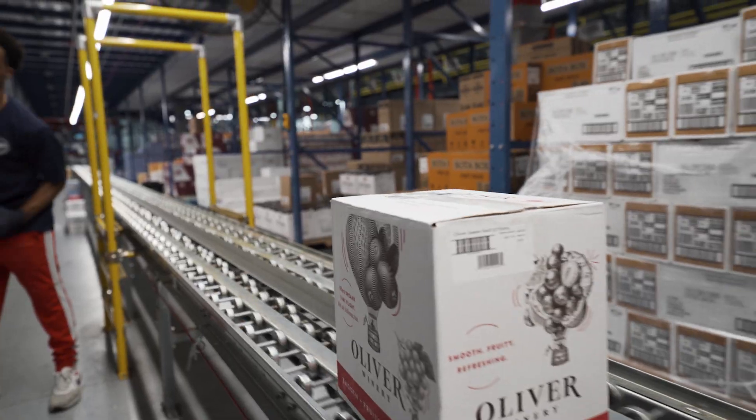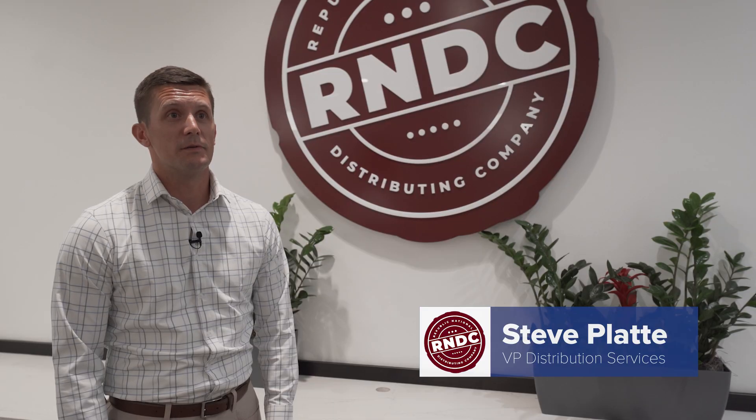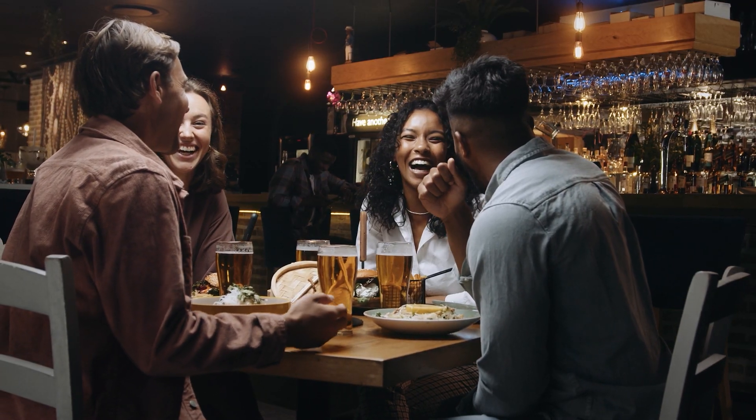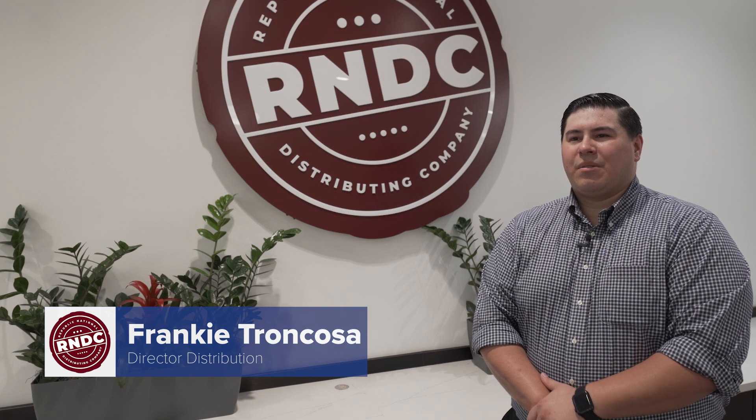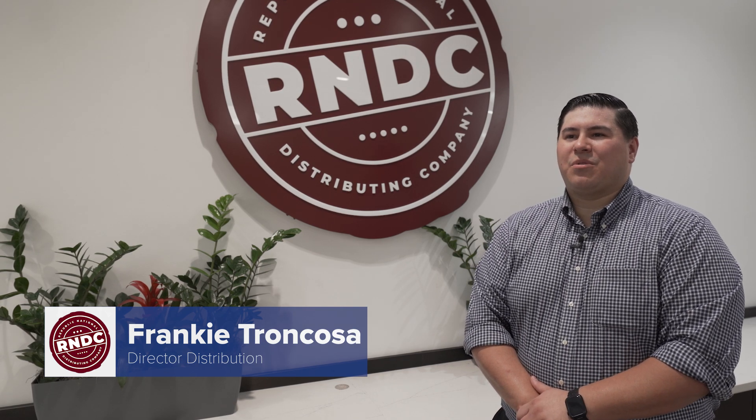RNDC is a beverage alcohol wholesaler with roots going back to 1898, before Prohibition. We service everything from mom and pop liquor stores to the average bar and restaurant. So every customer that gets alcohol on an on-premise or off-premise basis, more than likely it's coming from us.